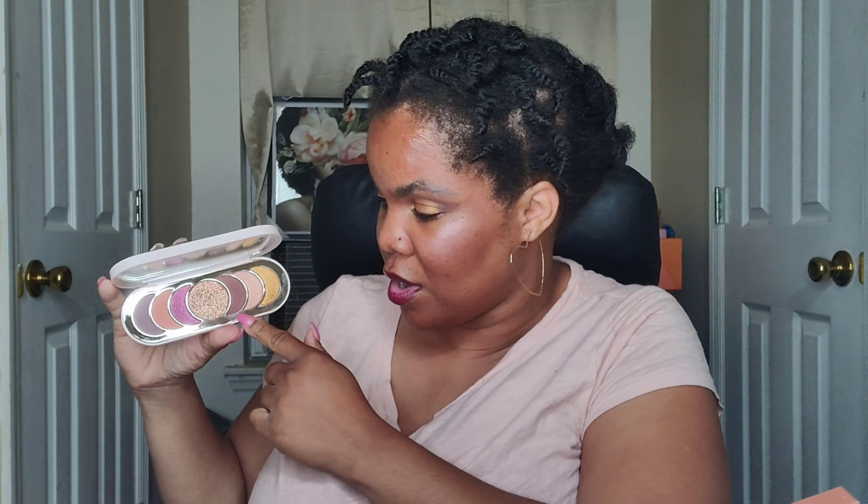And that was it, guys. Thank you so much for watching this video. Let me know what you think about this palette. I really do think it is cute and curated for an everyday look, with little pops of shimmer. It's an everyday palette for me — I could use this all week and not feel any type of way. I think the shimmers they have are really for everyday uses.